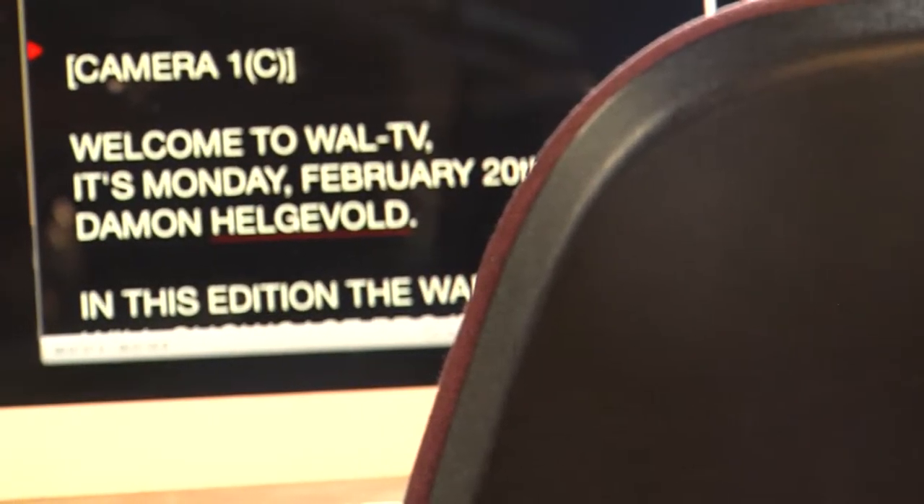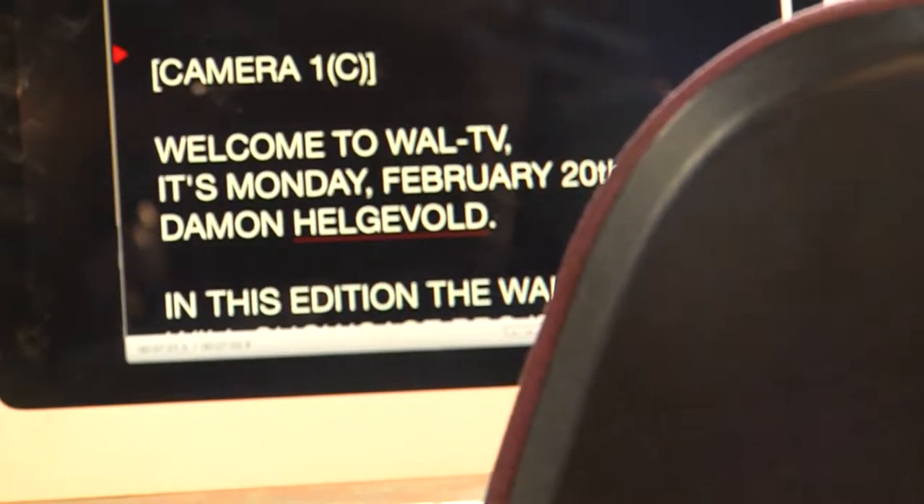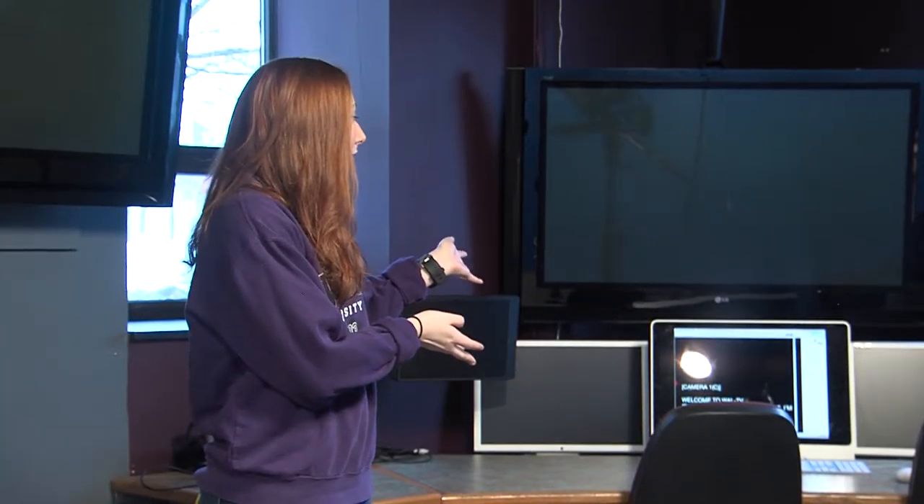We have the teleprompter operator right here, which is the person that sits there and actually does the scrolling. The teleprompter shows up on the cameras, but we need to control that somehow. So they sit here, scroll through, and can make edits if needed — if there's a spelling mistake or something like that, they just come back here, change it up, and it goes directly to the cameras.